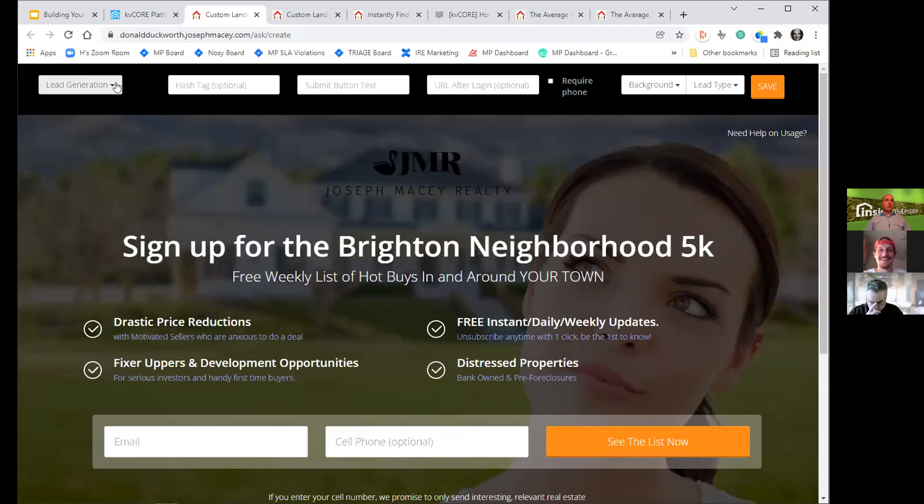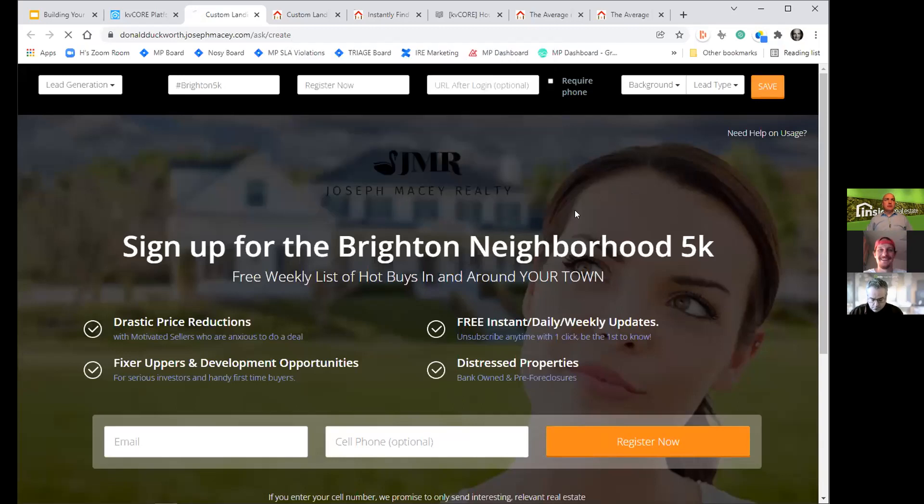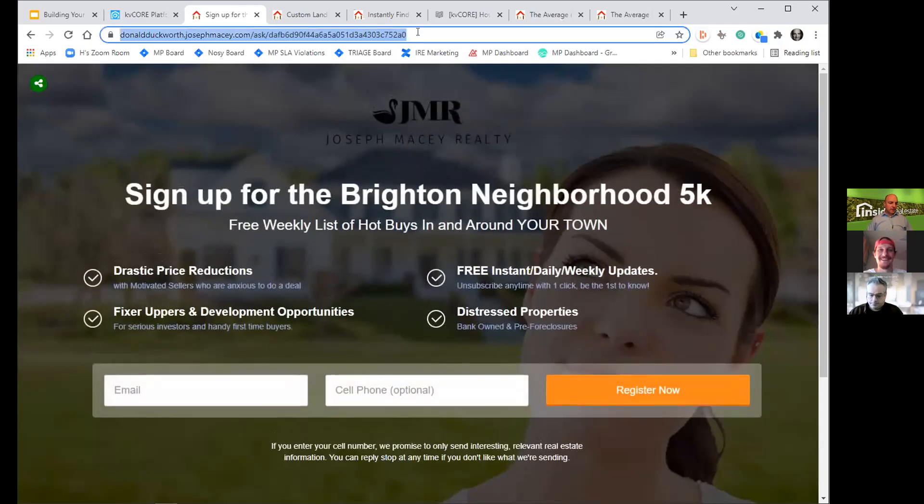You can customize all of this text into an individual landing page to use as a registration — and all of these people then become contacts for you based on your affiliation with that neighborhood or event. You can put a hashtag like 'Brighton 5K' so as you follow up you know where they came from, customize the text to say 'register now,' and then hit save. That becomes the link you can share on Facebook, LinkedIn, TikTok, or wherever you're advertising.